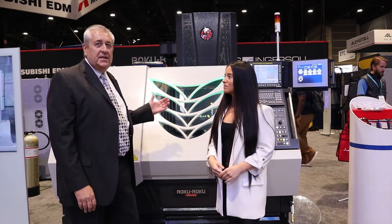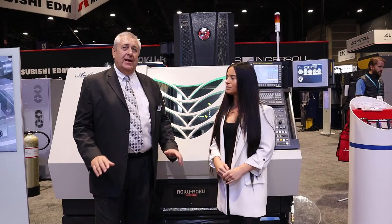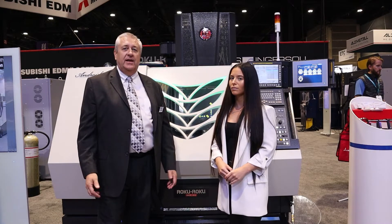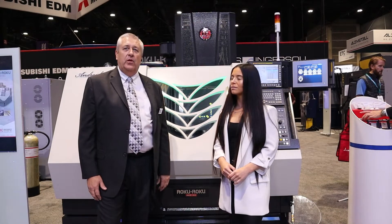Thank you, Shay. This is the Roku Roku Android 2. It's a full linear motor machine capable of some of the highest accuracies on the planet, down to one micron. It's an amazing machine that we want everyone to see as more emerging industries start to enter our country and come back and do a lot of really interesting work.